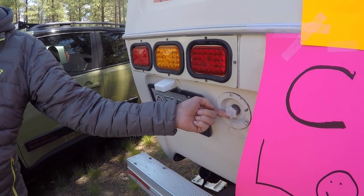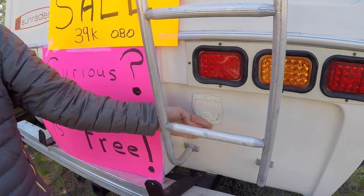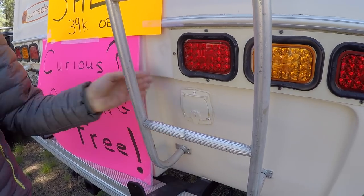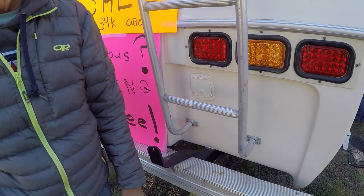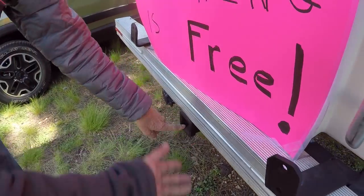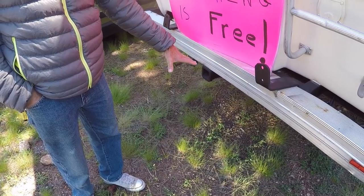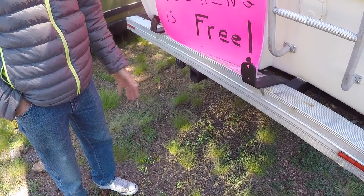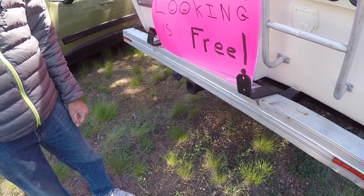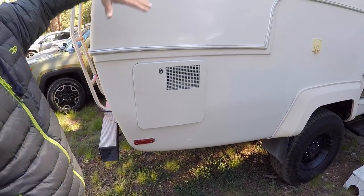This is your water connection for city water hookup. The old shore power connection has been disconnected and sealed — we went with the marine system, which is a lot better. This rear rack is set up for a Honda 2000 generator if you want to put one on there. I wouldn't tow anything with this little four-banger though.